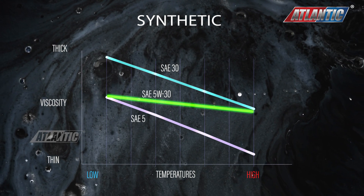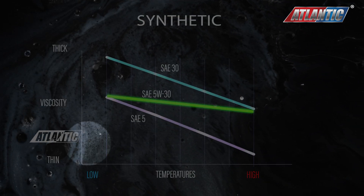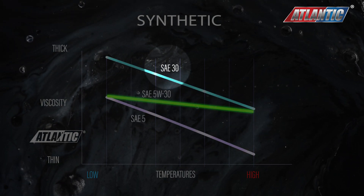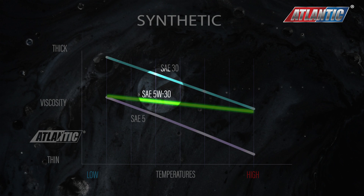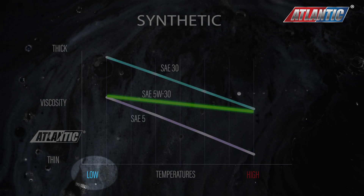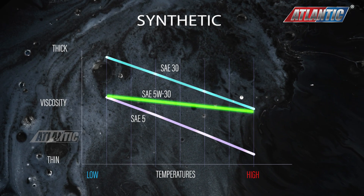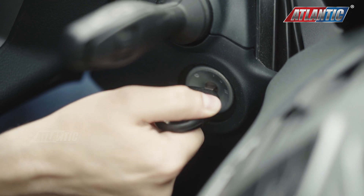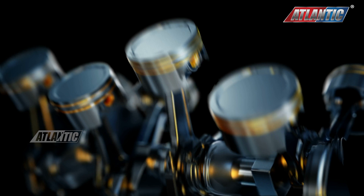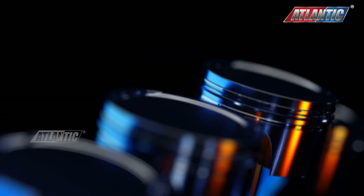When looking at a viscosity-temperature plot, you see a thicker consistency at the top and a thinner one at the bottom. An SAE 5 grade oil has a thinner viscosity than an SAE 30 straight grade oil. Multi-grade oils blend properties, acting like an SAE 5W oil at low temperatures and thinning out to resemble an SAE 30 at higher temperatures. This balance prevents it from being too thin for startup or too thick for operating temperature, ensuring engine protection.